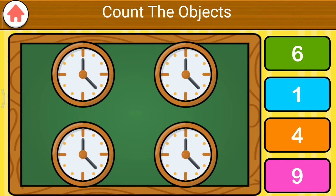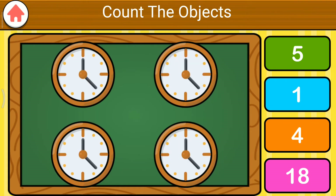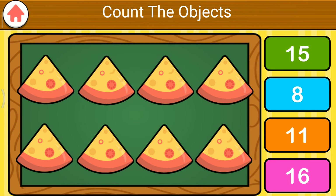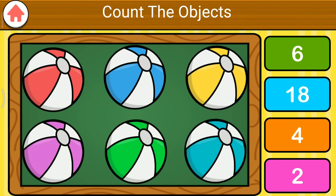Let's count. Great job! You did it! Excellent! Excellent! Terrific! Excellent! Excellent. You did it. Excellent. Terrific. Check.